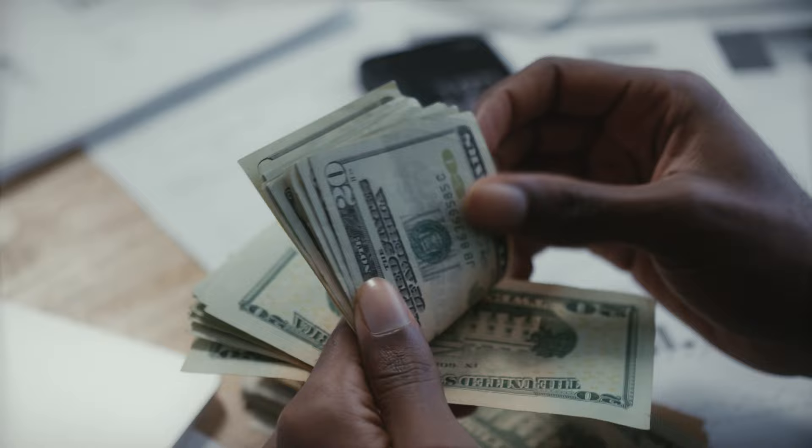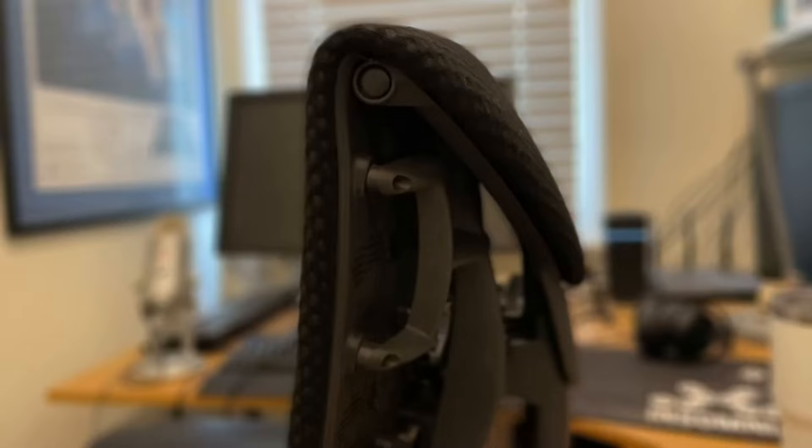I admit it. Back in 2021, I paid over £700 — about US$850 — for a second-hand chair, the Herman Miller Embody.